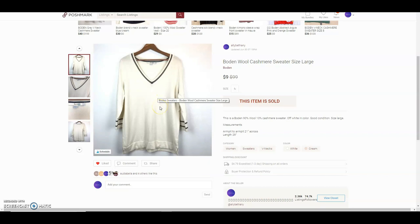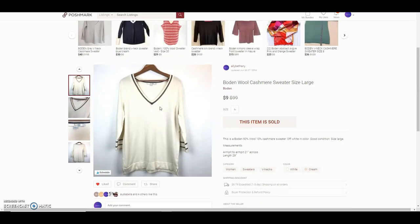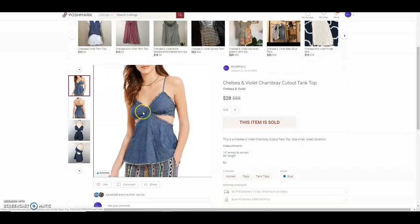This is a Boden wool cashmere sweater. She paid $9 and I got it from the bins. It had some slight pilling which I used a fabric shaver on. She gave me a three or four star rating but didn't really specify why — I guess just because it was older.